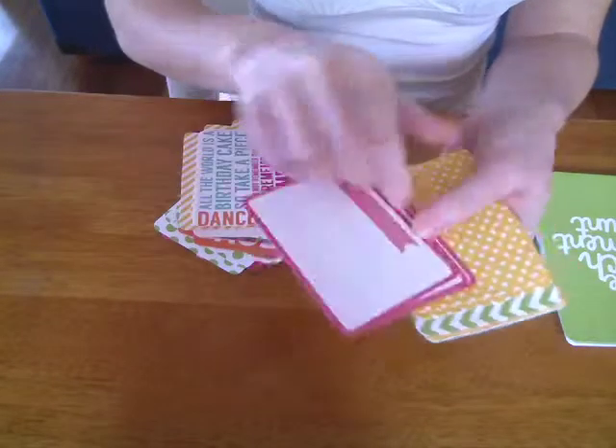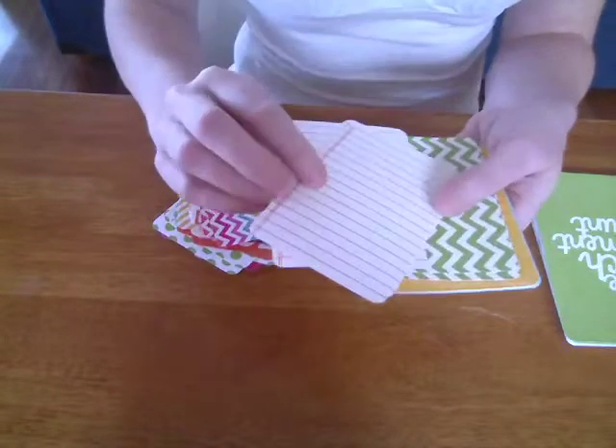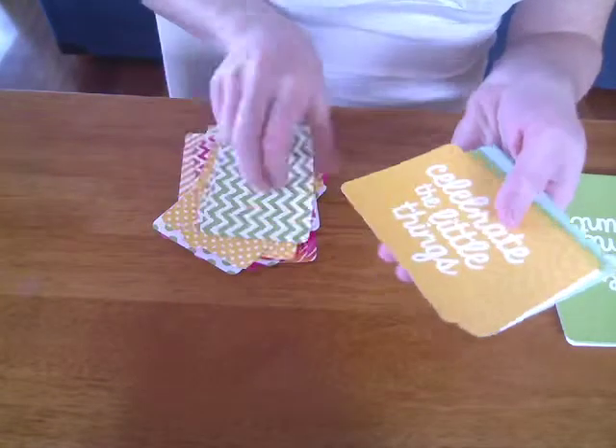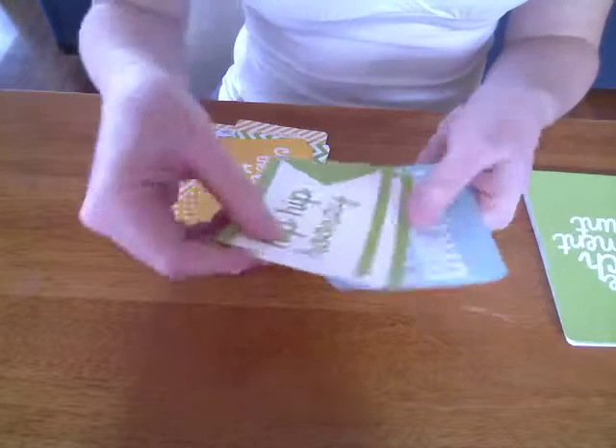Got my chevrons again. I'm really liking the colours in these — they're nice and bright, and they're neutral, so you can use them for girls and boys. Party time.